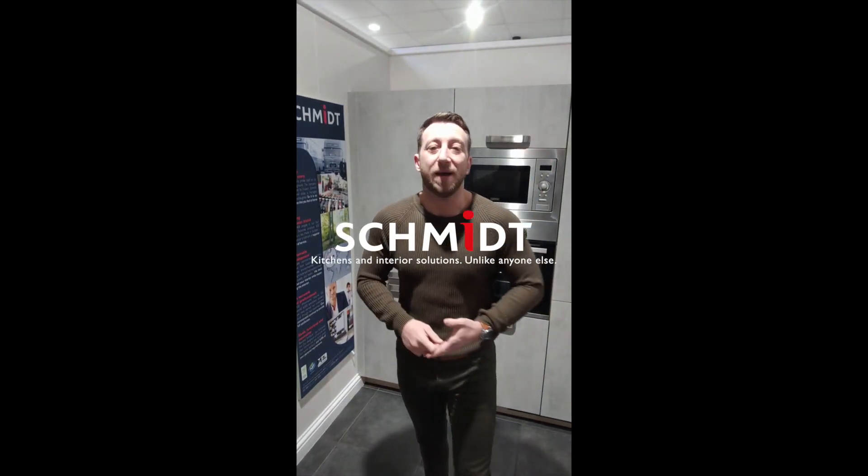Hi guys, welcome back to the Schmidt weekly kitchen design tip. This week we're just going to talk a little bit about storage, and in this day and age we store so much in our kitchens, particularly dried goods when it comes to food.